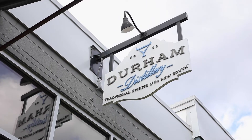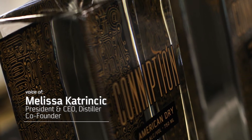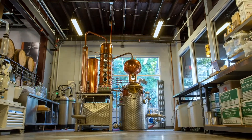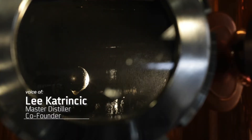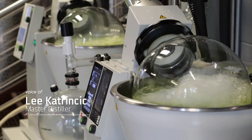At the core of what Durham Distillery stands for, and the foundation of it, has really been about looking at traditional gin distillation methods and seeing where we could bring in modern science. We always consider ourselves a marriage of art and science — the art being the old-school pot distillation, the science being the rotary evaporator.